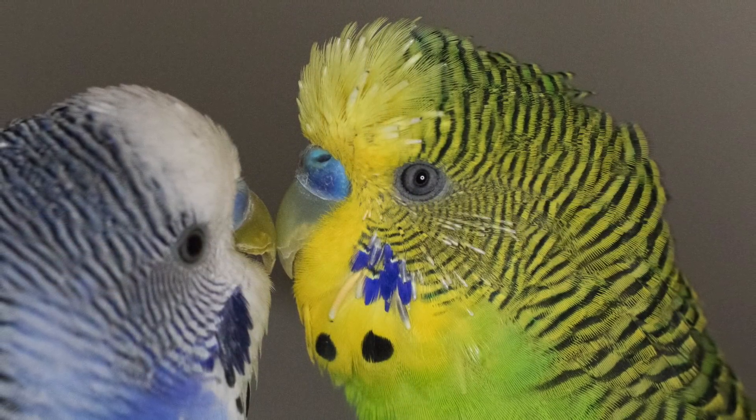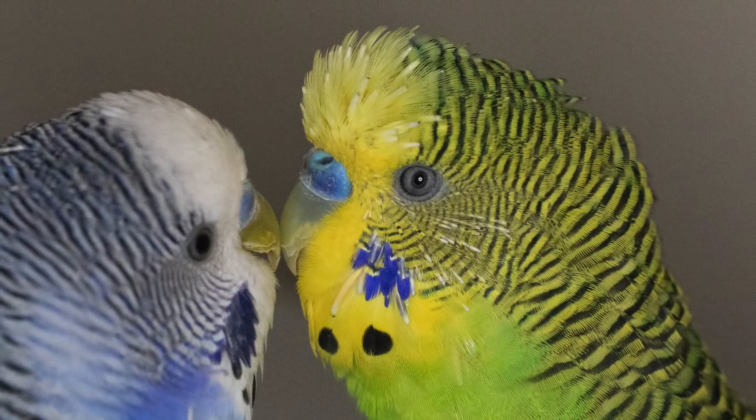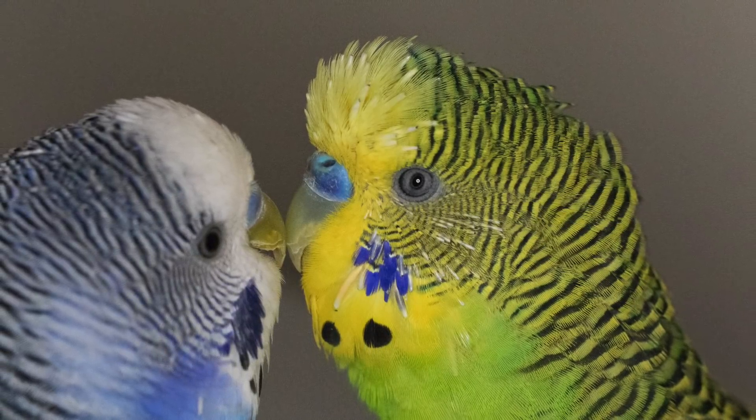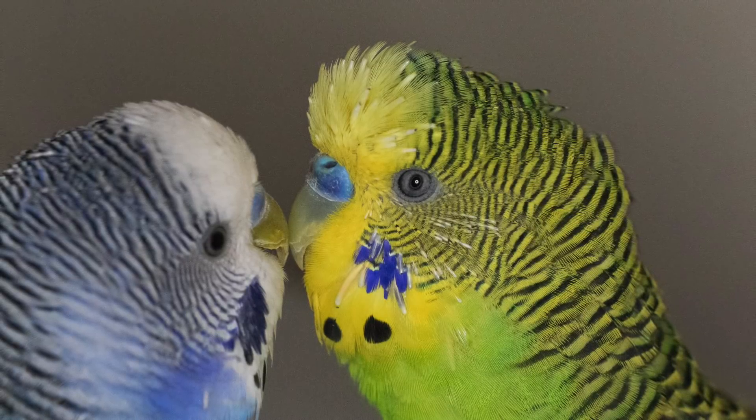Molting, pin feathers, and to a lesser extent blood feathers are common with birds. I hope this information empowers you to be an informed and smart bird owner. When in doubt about your bird's health, always consult a vet. Thanks for watching Kiwi and Pixel the Parakeets.